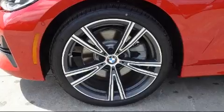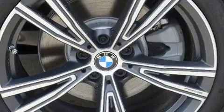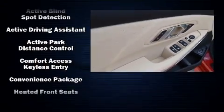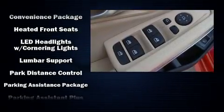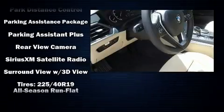BMW ensures the safety and security of its passengers with equipment such as dual front impact airbags with occupant sensing airbag, head curtain airbags, traction control, brake assist, a security system, an emergency communication system, and four wheel disc brakes with ABS.